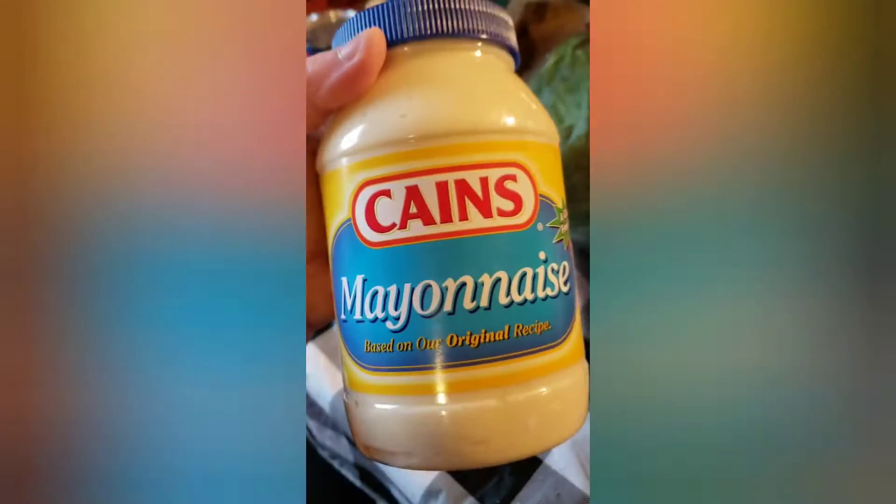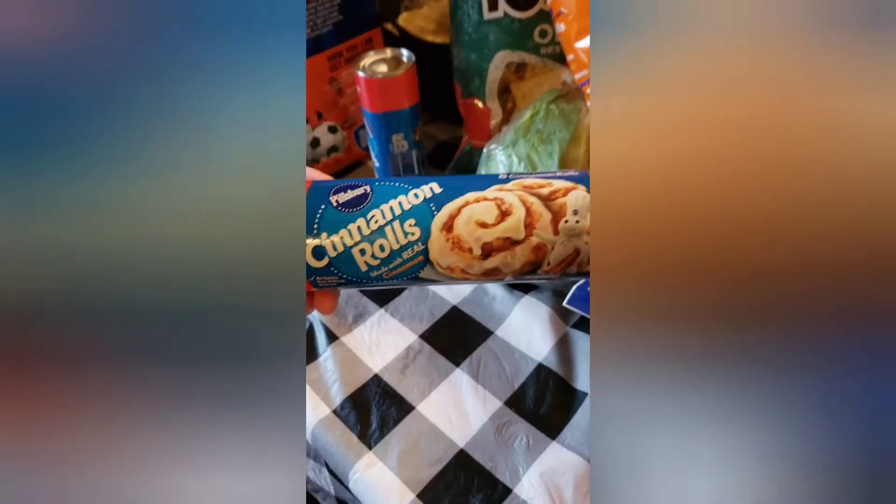We got Kane's mayonnaise and this is probably about a month's supply, we'll have to go get little things. We have two cinnamon rolls and I got a head of lettuce.